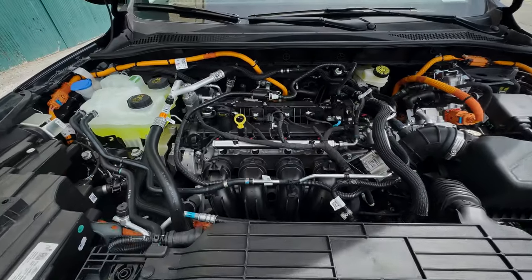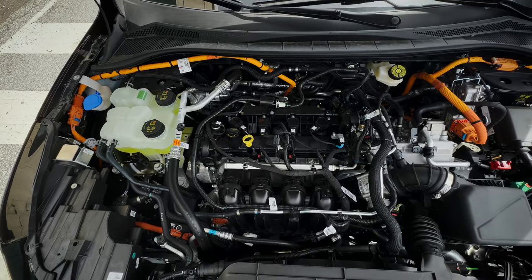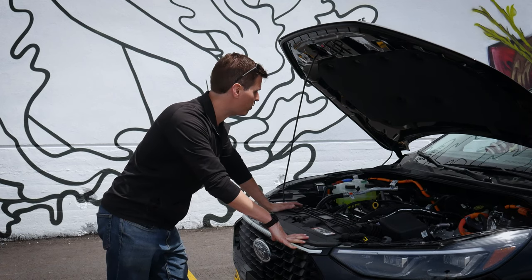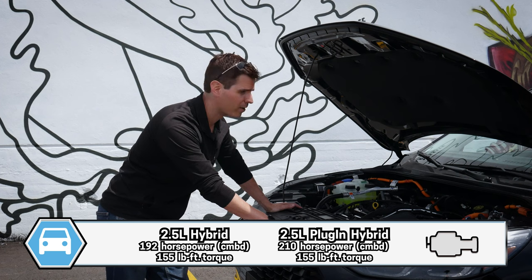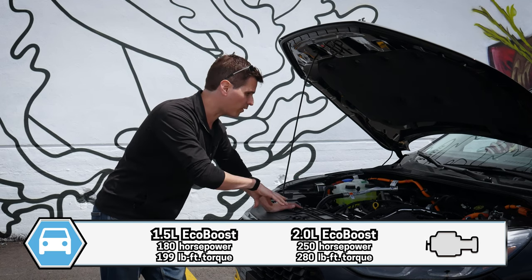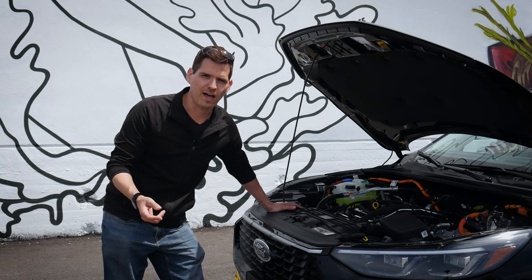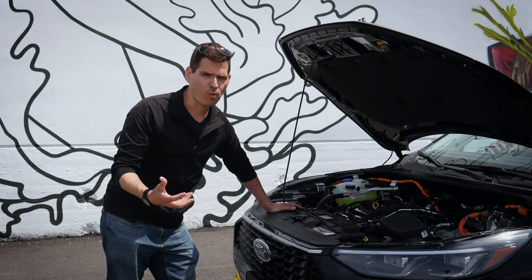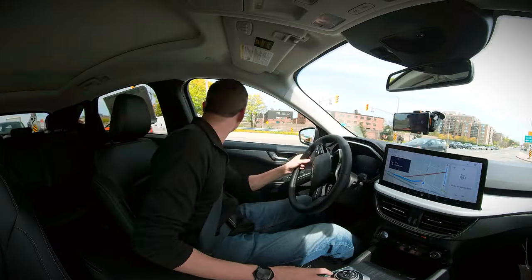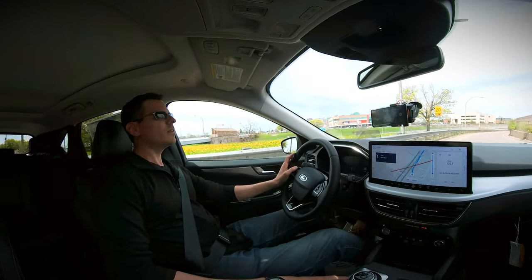Under the hood, the only engine choice for the plug-in hybrid is the 2.5-liter Atkinson hybrid — same as the regular hybrid as well. From a power perspective, the 2.5-liter plug-in pushes 210 horsepower and 155 pound-feet of torque, which is a combined figure from the engine and the electric motor. The traditional hybrid has slightly less horsepower, and if you want more, the 2-liter turbocharged engine is available — but it doesn't come in a plug-in. If you want the best possible mileage, the plug-in is where you want to be, with 60 kilometers of electric range on top.